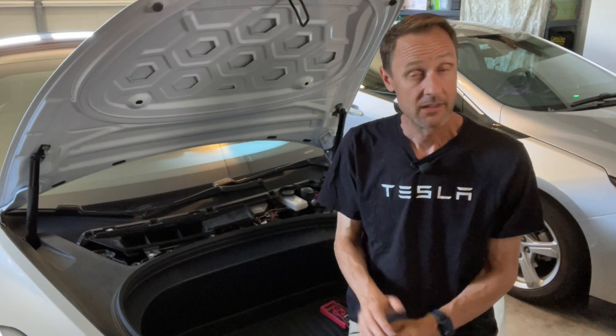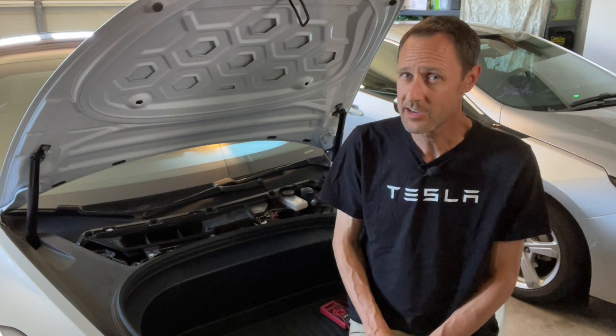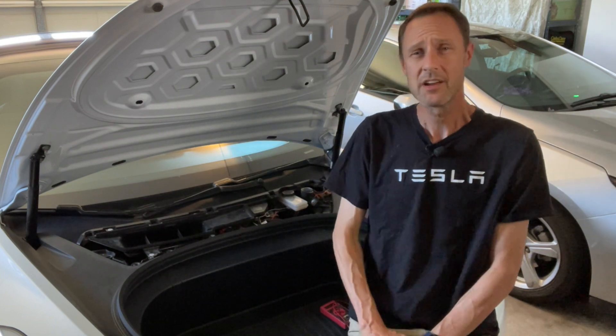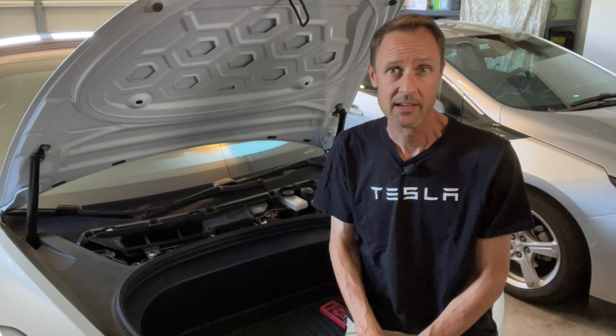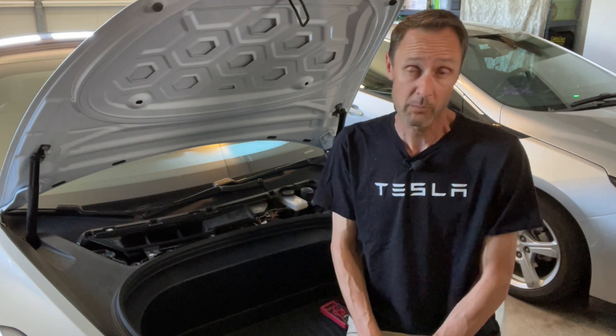Let's talk EV batteries — only this time the 12-volt battery that tends to go unnoticed until you can't start the car. I'm Frugal Tesla Guy and I'm going to attempt to help you understand why Teslas even need a 12-volt battery, signs it's going bad, replacement options, and how to replace it in a mini-series I like to call Understanding Your 12-volt Battery.